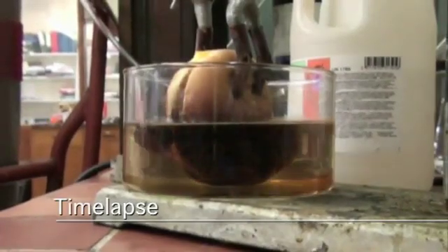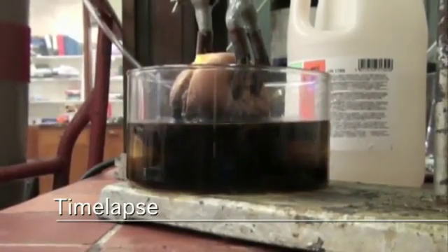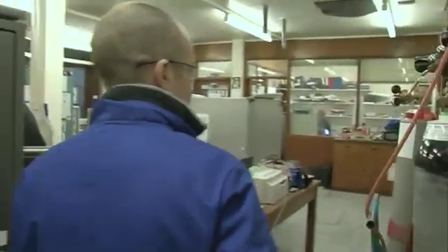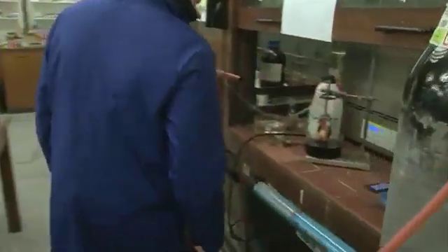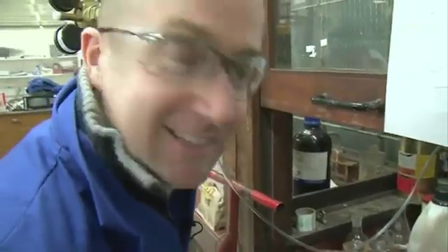It's three and a half hours. We're going to see what happens to a tasty McDonald's cheeseburger after three and a half hours of concentrated hydrochloric acid. Oh my god. I think it's absolutely disgusting.